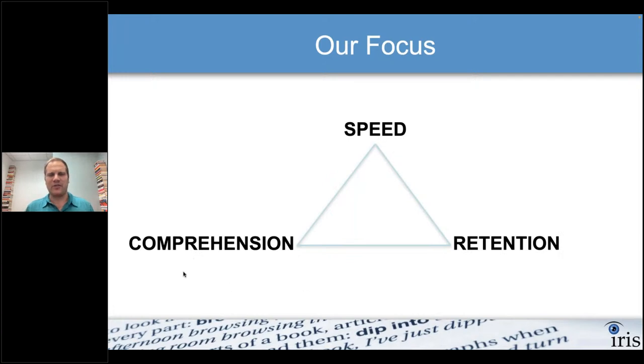I'm drawing a distinction between comprehension and retention because they're not exactly the same. Comprehension is what you're understanding at the present moment while reading. Retention is what you remember later after you're done reading. Sometimes your comprehension might be good at the moment, but later we might forget things — that's a retention issue. Today, we're going to focus more on retention.